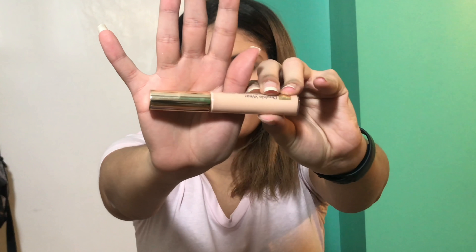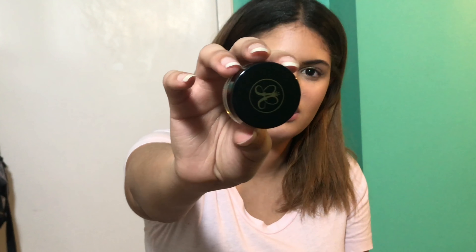I got the Estée Lauder Double Wear foundation concealer — it has a really long name but I love the packaging. I kept my Estée Lauder Double Wear foundation which is one of my favorites, so this should pair nicely. I got the shade Light Medium which I think is perfect for me. Next, I got the Anastasia Beverly Hills brow pomade — I've wanted this for a long time and I got it in the shade Dark Brown. It's so pretty.